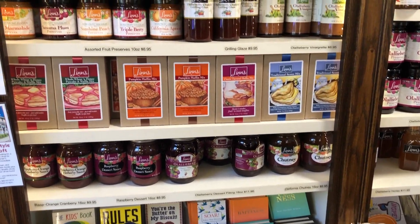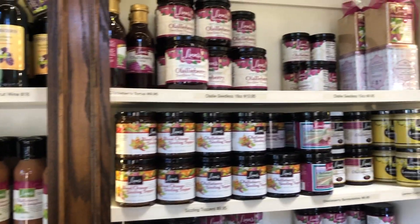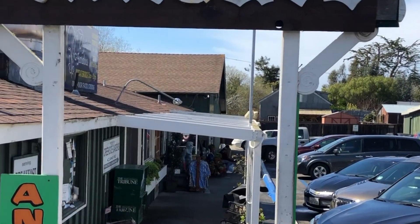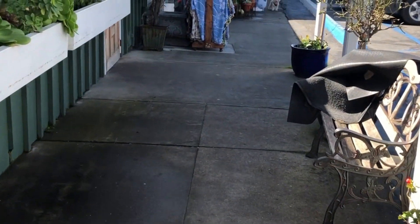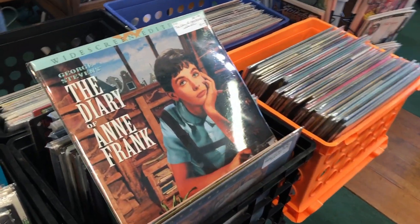They have Olallieberry everything — from grilling glazes, to preserves, to toppings, and even wine. This place also has antiques everywhere. What will we find in here? This place has everything, including Beatles magazines and pieces from the Royal Doulton collection. It's a Laserdisc!